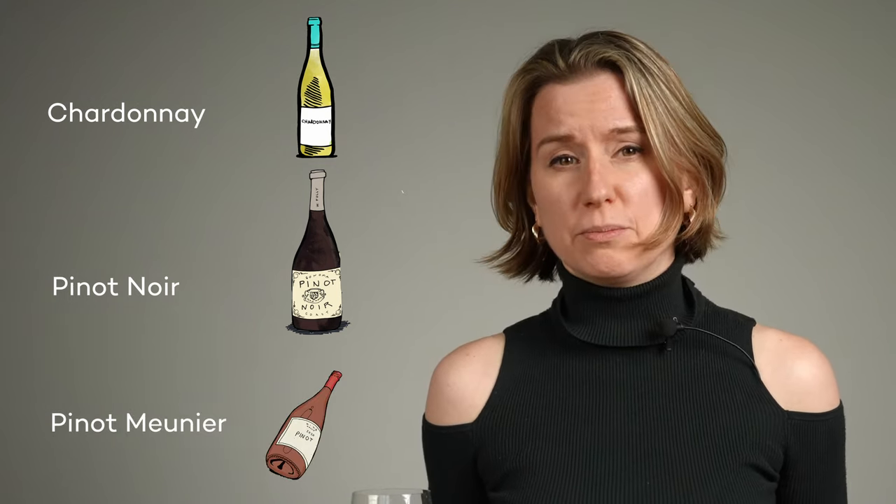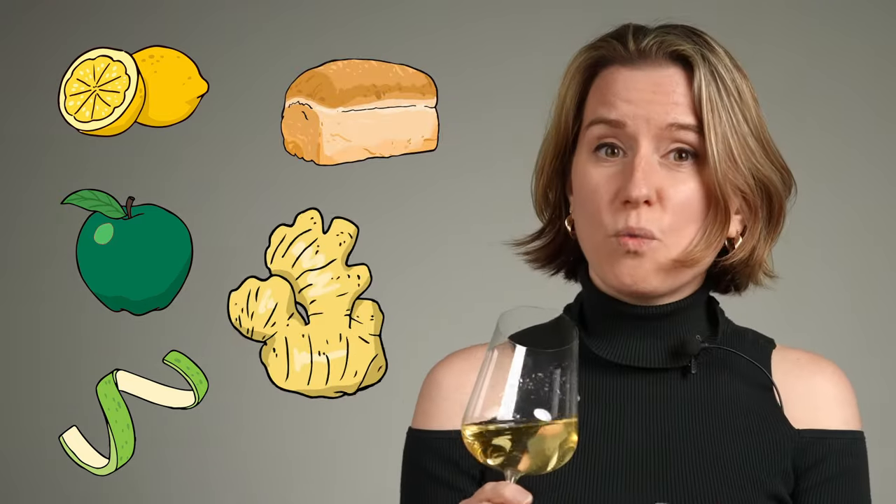Most sparkling wines use just three grape varieties: Chardonnay, Pinot Noir, and a mutation of Pinot Noir called Pinot Meunier. Let's give it a sniff. I get lemon cake, green apple, lime, a touch of sourdough bread, and a whiff of ginger.